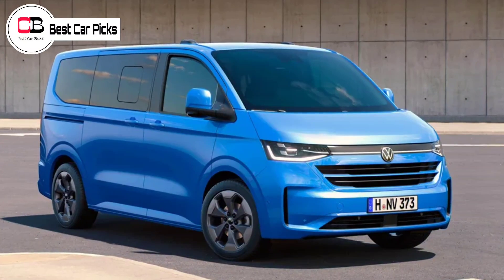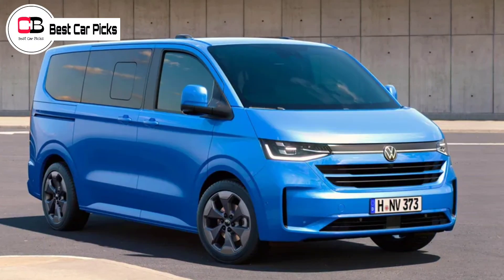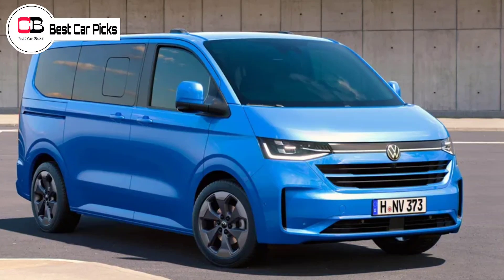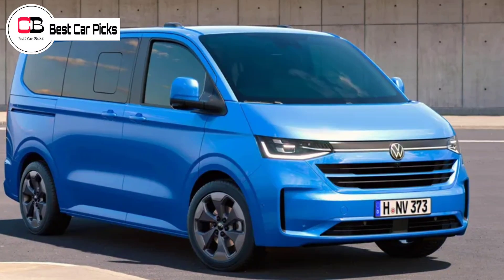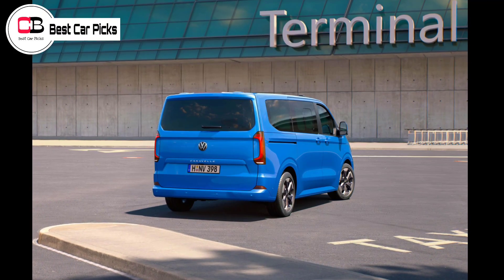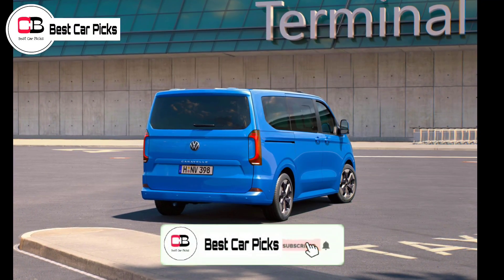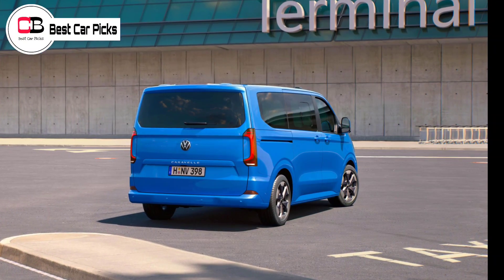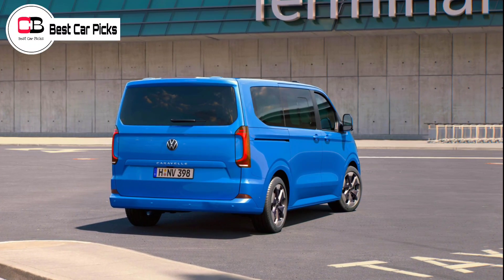The new generation T7 Transporter van is 146 mm longer and 128 mm wider than its T6.1 generation predecessor, with an extended load compartment to match. An optional 400 mm wheelbase extension is also available. Vehicles with the normal wheelbase now have a stowage volume of 5.8 cubic meters, while long wheelbase and high roof examples will accommodate up to 9.0 cubic meters.